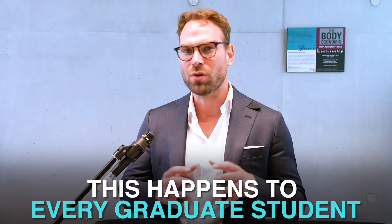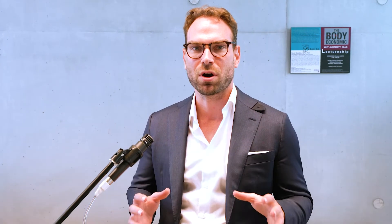Guys, this happens to every graduate student as part of their trajectory. But the good news is there are some proven tips to combat it.